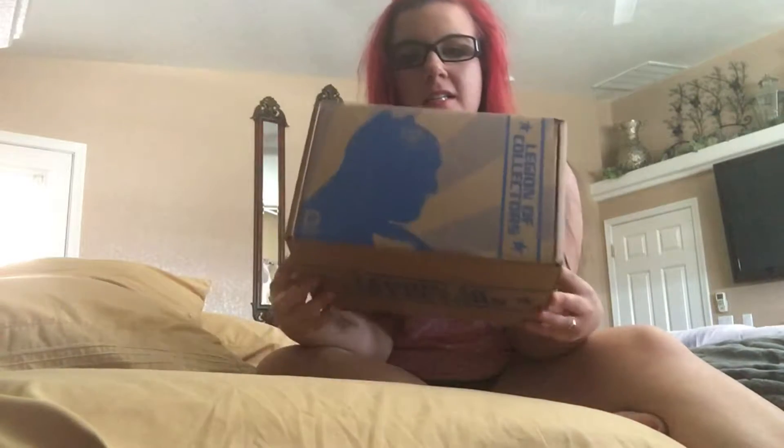Hey guys, it's Destiny and welcome to another video where I will be doing something other than vlogging. So today I wanted to unbox this awesome thing — it is the DC Box. It's got Batman on it and it's the very first one to ever come out, at least from this company or that I've ever heard of. I'm very excited about it and I wanted to share it with you guys.